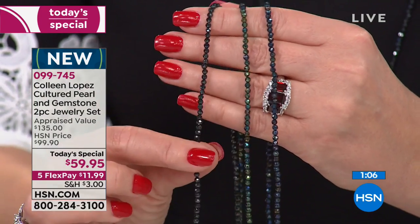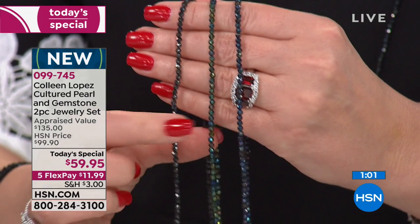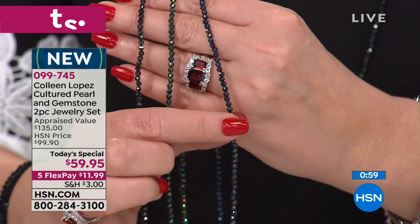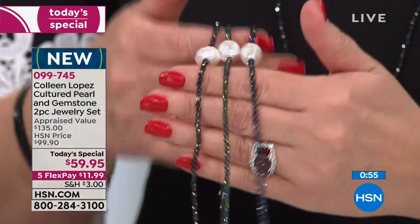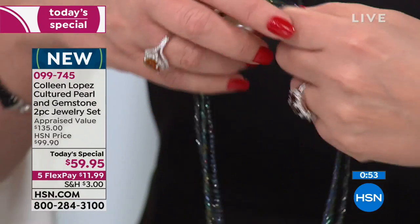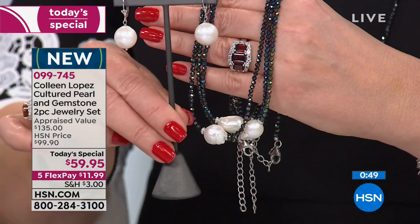So you have the black Aurora Borealis — that's black spinel. These are all spinel, by the way. You just decide if you want the blue Aurora Borealis, the green, or the black. And then of course you get the huge gorgeous pearl, the extender we talked about, and that magnificent pair of matching earrings.